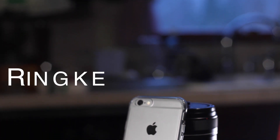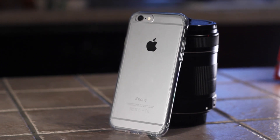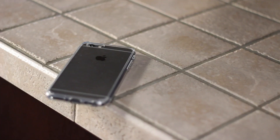Topping this list is the case I've used most frequently: the Rinky Fusion. The Fusion very well may be the best all-around case I've used, if not on the market in general. It's a clear case, but it comes in variants with black, mint green, or gray borders, as well as the all-clear one I have here.